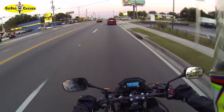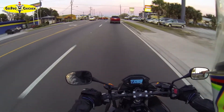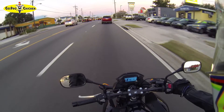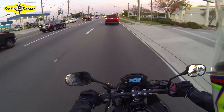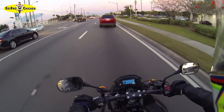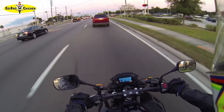What just happened there? I think I had my hand off the handlebar and that guy hit his brakes. I'm focusing too much on talking. Completely forgot what I was talking about.